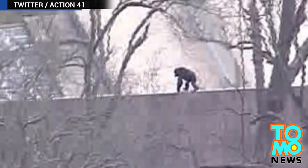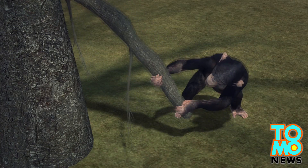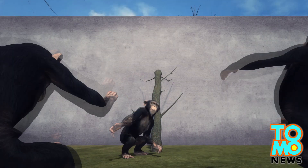Seven chimps escaped from the monkey house at around 3:30pm. The ringleader of the great escape pulled down a branch from one of the trees, then leaned the branch against the wall and convinced other chimps to follow suit.